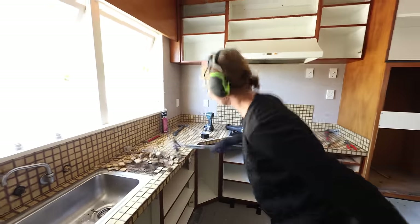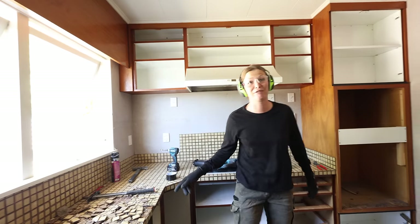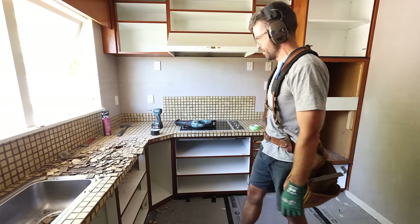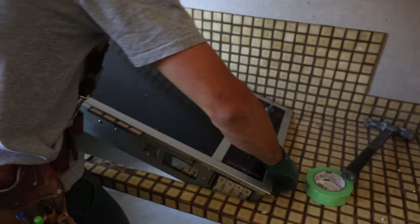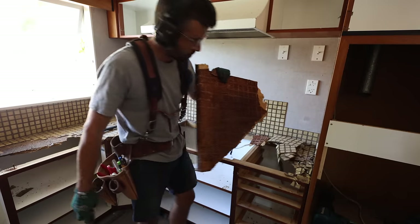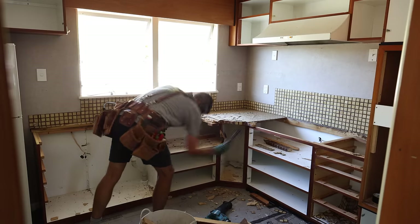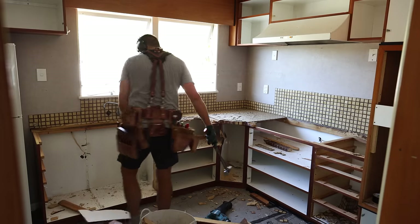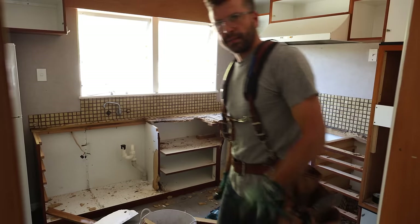Oh my god. Oh, that's so satisfying. There you go, it's really fun. Yeah, you love it? Oh — that one flew, went right through. This kitchen is not going down without a fight. It may be average material like MDF and everything, but it's solid. This guy built this to last. Holy moly.